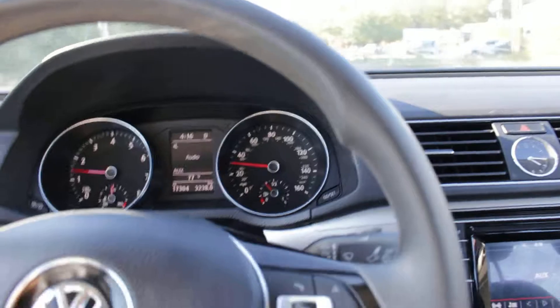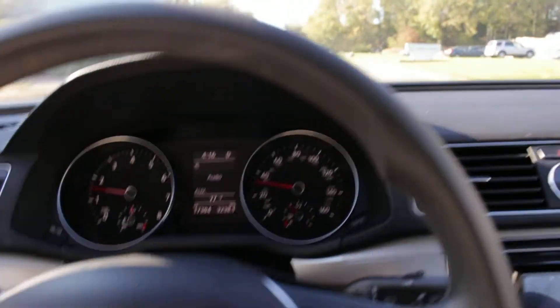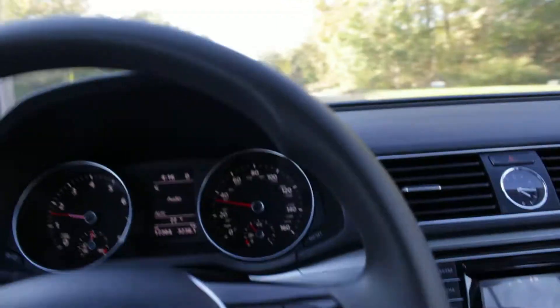The interior, like I said, has never been smoked in — it smells like new. Drives like new, as you'd expect. And brakes, tires, everything is like new.